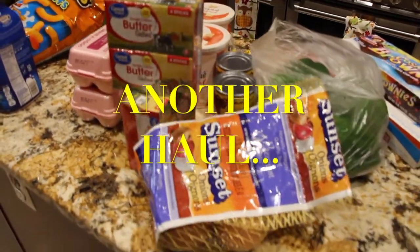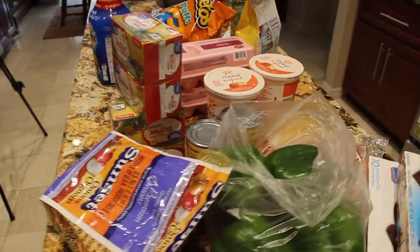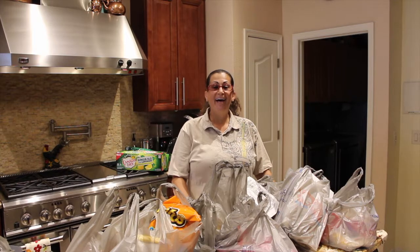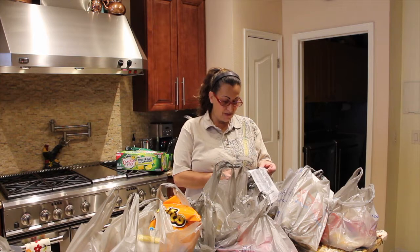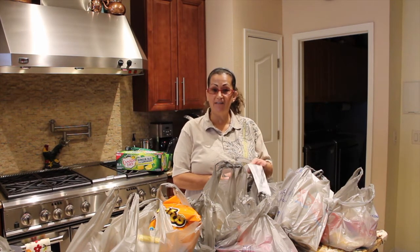Welcome to Cheryl's Home Cooking and today I'm going to show you another haul from Walmart. I'll start showing you the items that I purchased. I just got back from Walmart — this is another haul. I purchased 54 items and it came to $137.19.